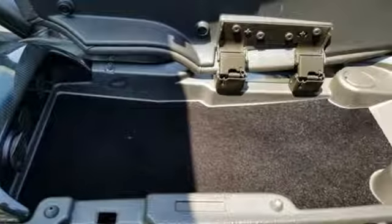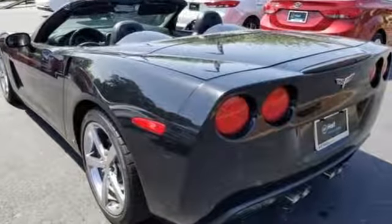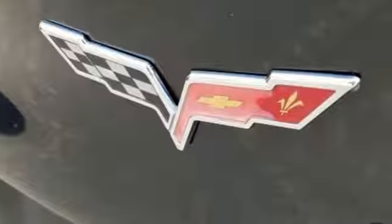Of the Corvette, Edmunds.com explains: the handling is spot on, the powertrain is smooth and scary fast, the look is classy, and the ergonomics are top notch.